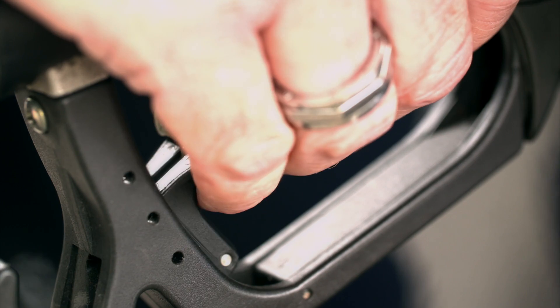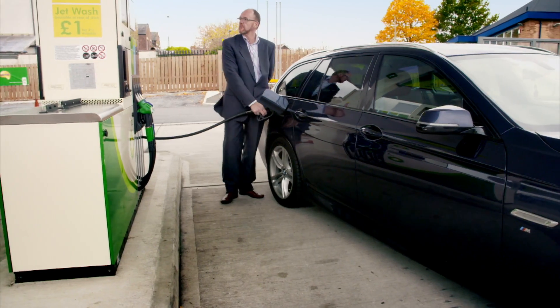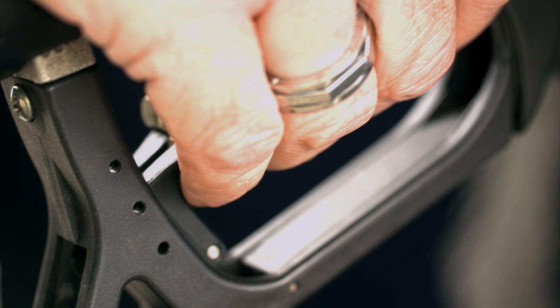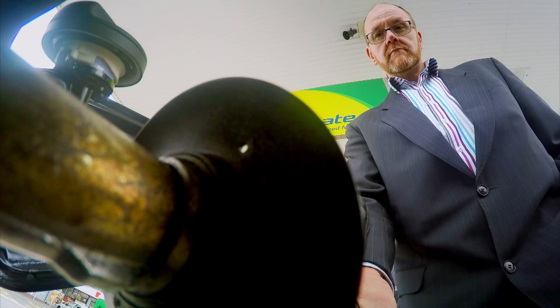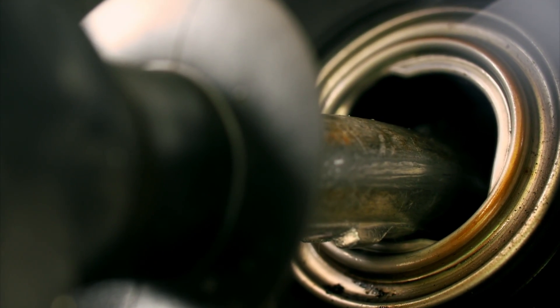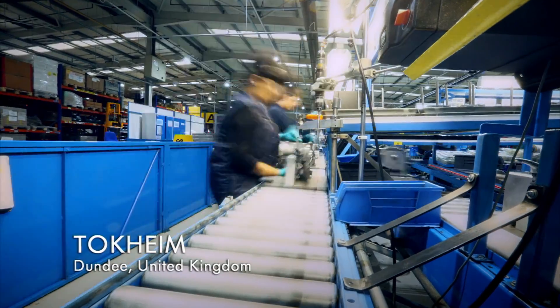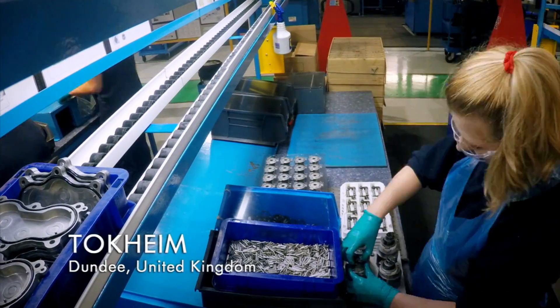The gas pump is the workhorse of the forecourt. It tirelessly fills tank after tank. Every drop of fuel must be carefully measured. Nobody wants to pay for fuel they don't get. The key to this accuracy is in how the pumps are built in this UK factory.